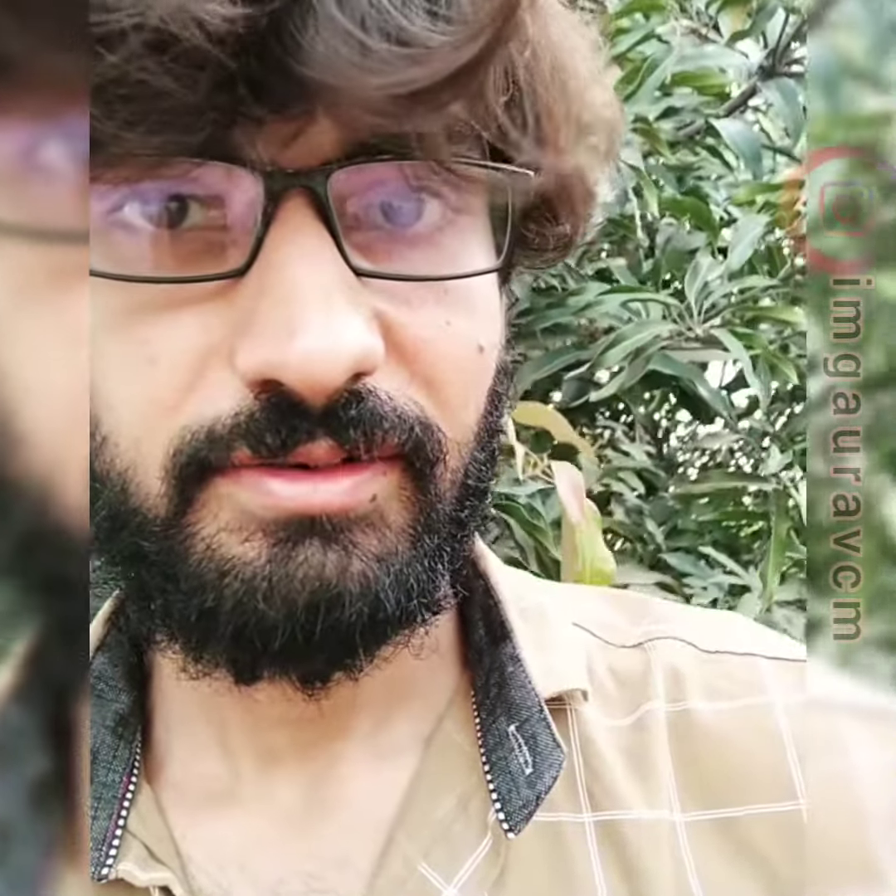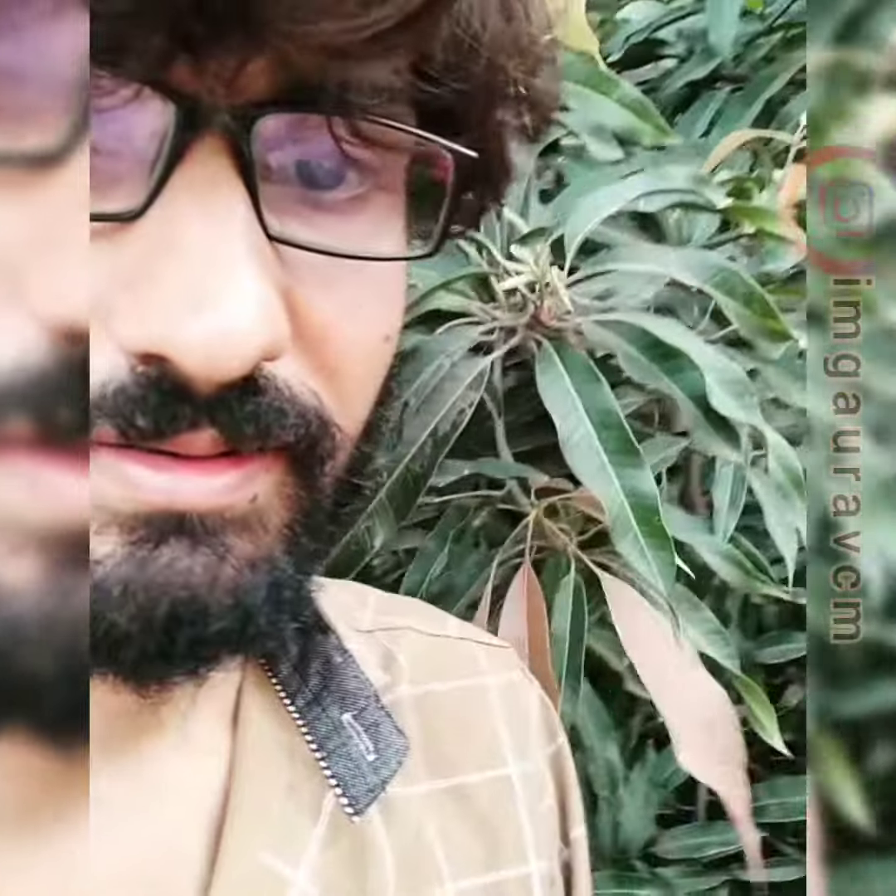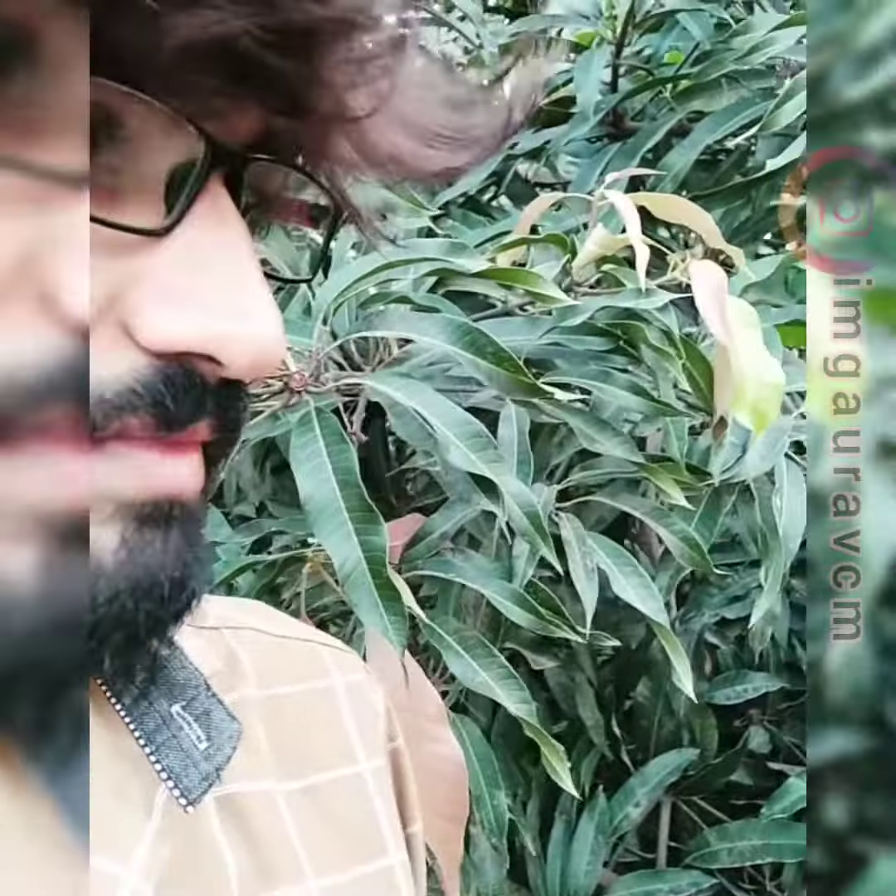Hey guys, this is your friend Gaurav Mahajan and today I have a beautiful surprise to show you. It's a very pleasant evening and this is the huge mango tree which is leaning into my balcony, flourishing with lots of mangoes here.